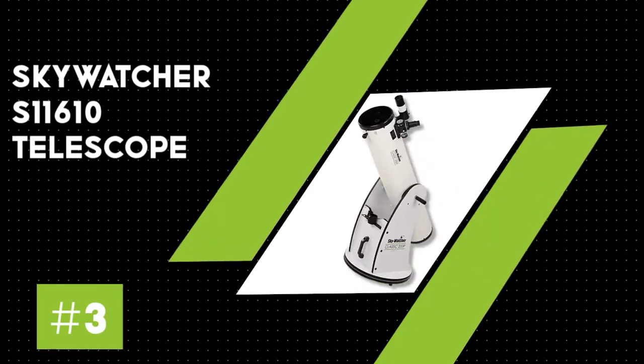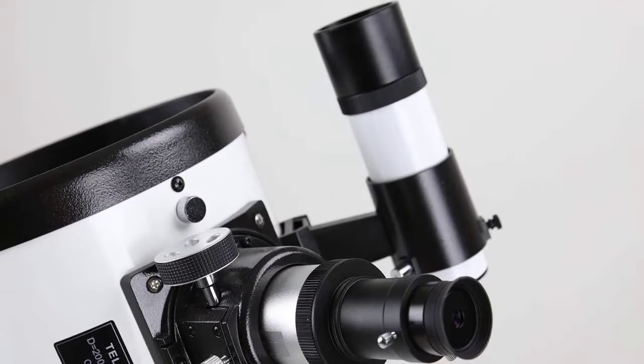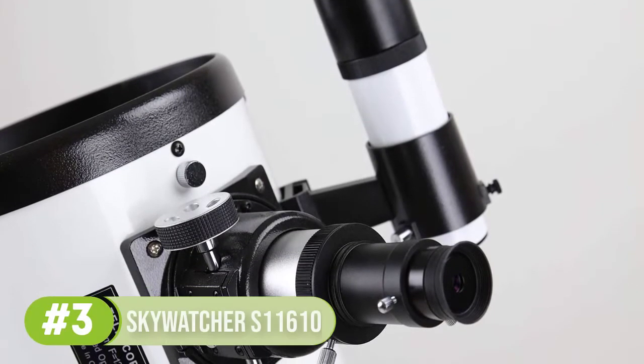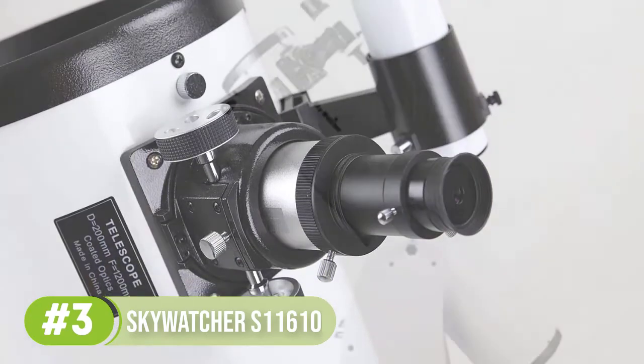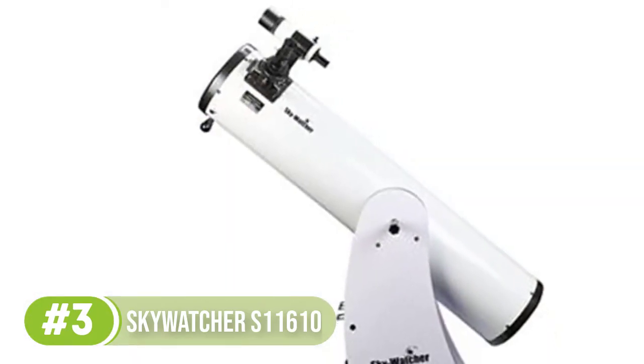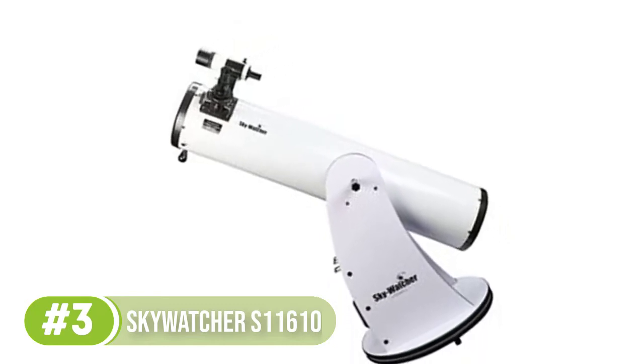Number 3: Skywatcher S11610. This is the best Dobsonian telescope under $500, which allows you to observe dim and large planetary objects that do not require high magnification. It features a large aperture, typical in Dobsonian-designed Newtonian models.